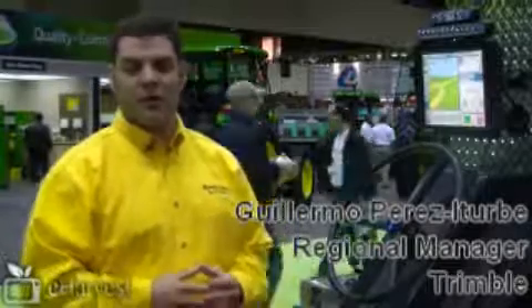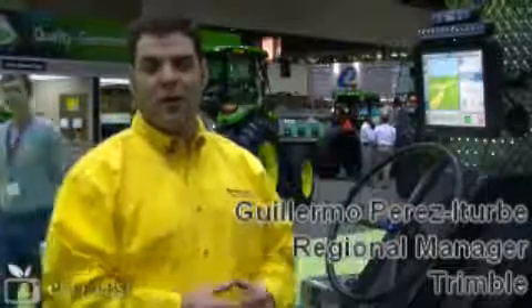Hello everybody. My name is Guillermo Perez-Aiterbi. I'm the regional manager for Trimble in Latin America within the Activision. Here today I would like to introduce you to the FMX, which is one of the latest additions that we got to our portfolio.